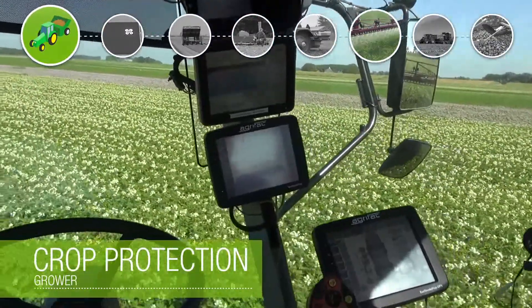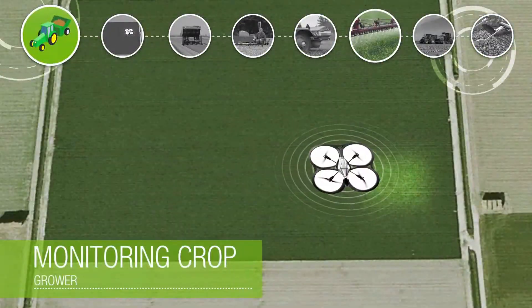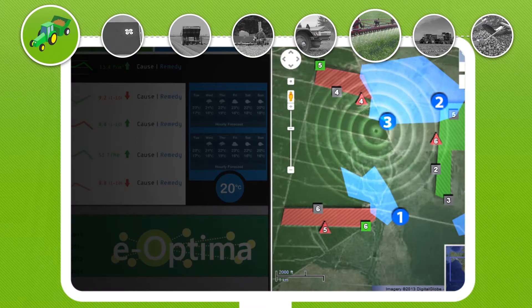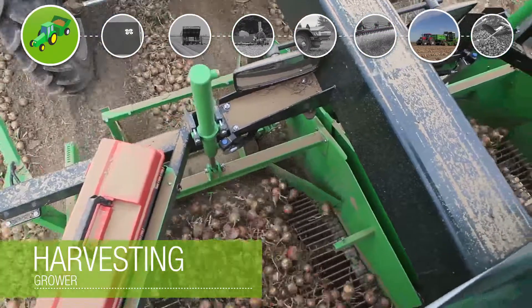The application of plant protection products is exactly the right amount and very site-specific. Meanwhile, the grower continues his aerial monitoring and all data are collected in the eOptima system.